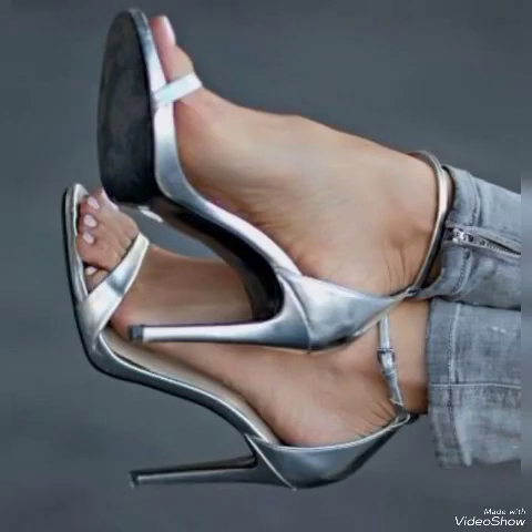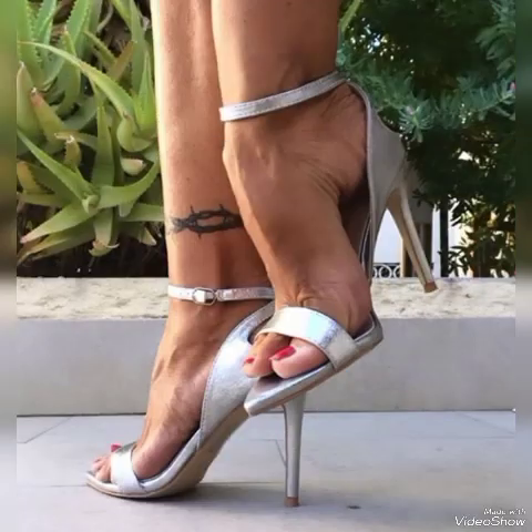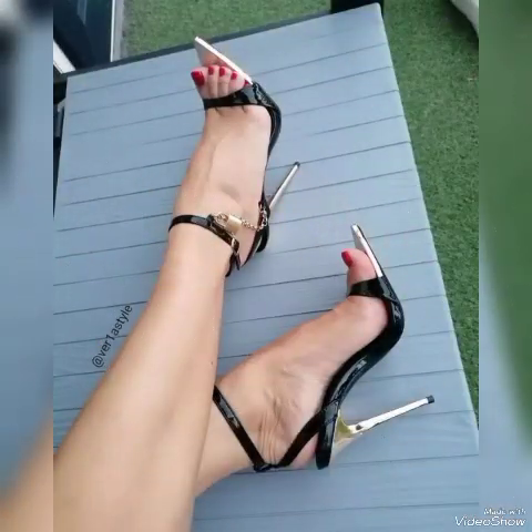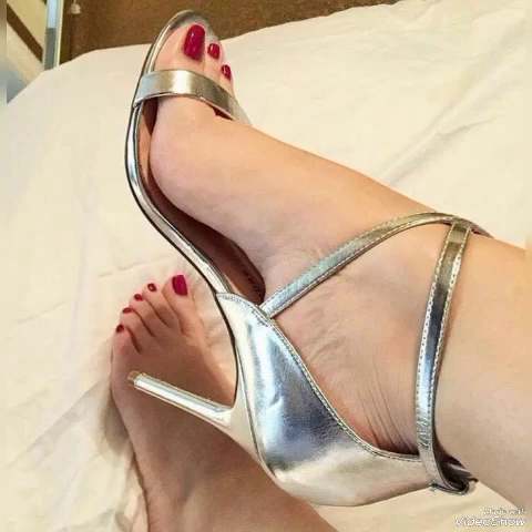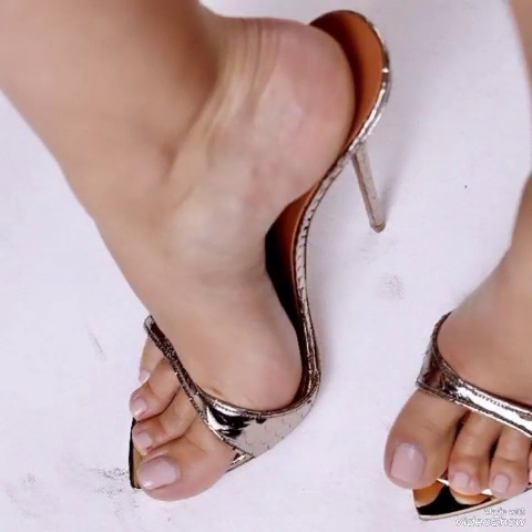Hello friends, how are you? I hope you all are fine and doing well and enjoying the best condition of health. Welcome back to my YouTube channel. Today in this video I talk about different colors and different designs of beautiful high heel sandals for ladies and girls with different beautiful length designs.